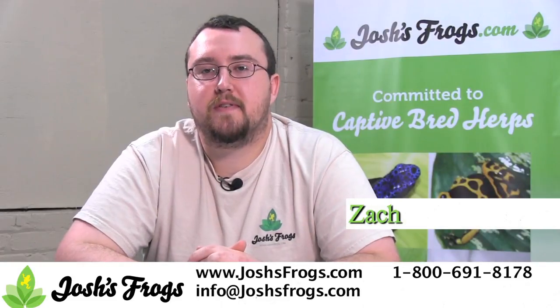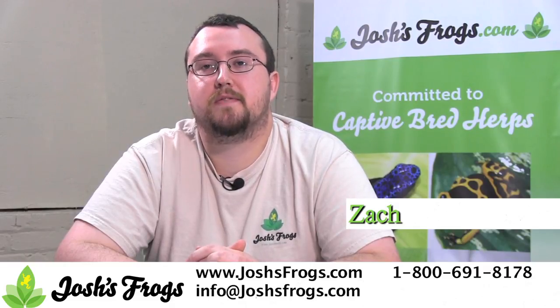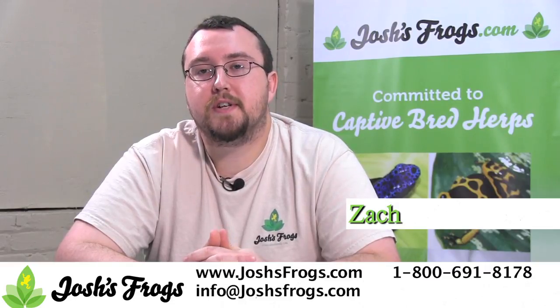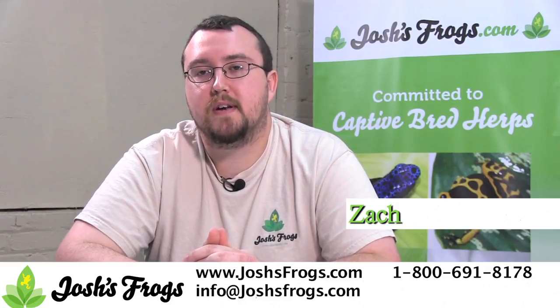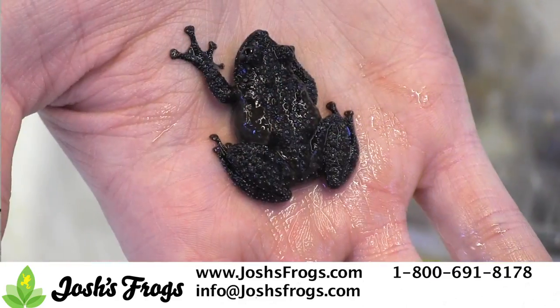Hi, I'm Zach with Josh's Frogs. Mossy frogs are a particular genus of frog that have long caught the fascination and imagination of hobbyists worldwide. With their fascinating texture — Theloderma, the genus name literally translates into bumpy skin — and amazingly cryptic colors, it's no wonder why mossy frogs make fascinating captives.